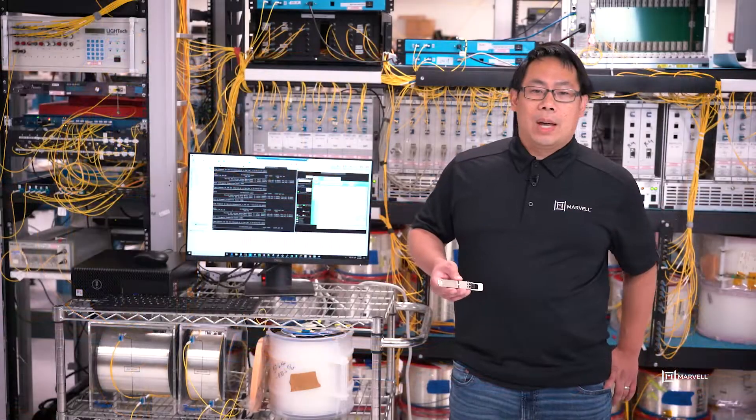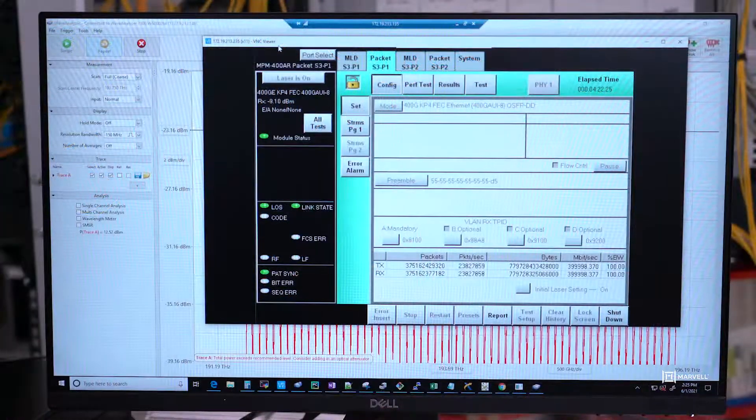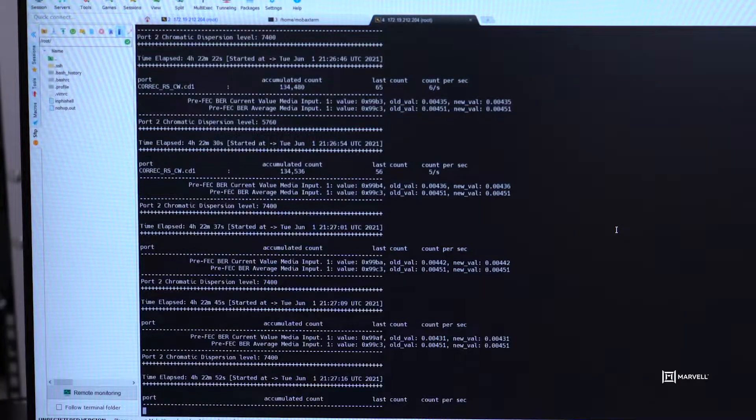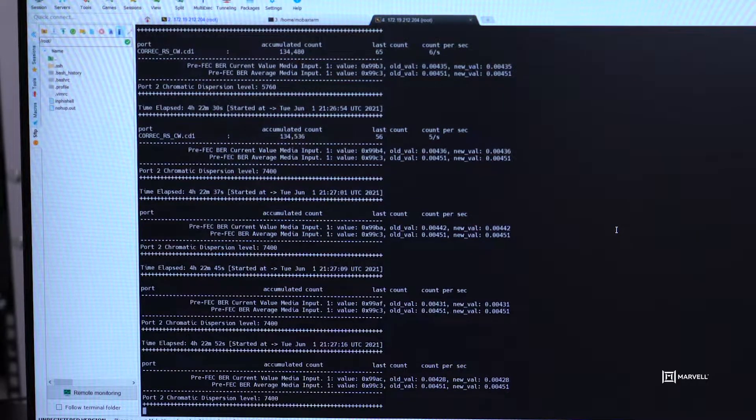We set the VLANs up in a daisy chain setup, so our traffic generator has 100% utilization and no dropped packets. Also, on the switch level, we see packet counts and no error packets. In the line-side registers, we have zero post-FEC errors.